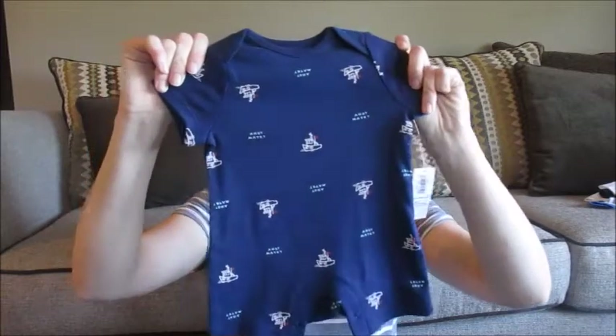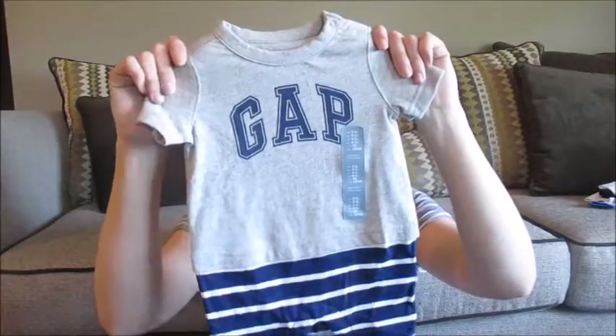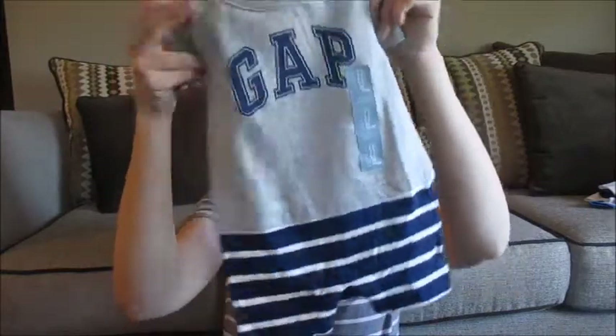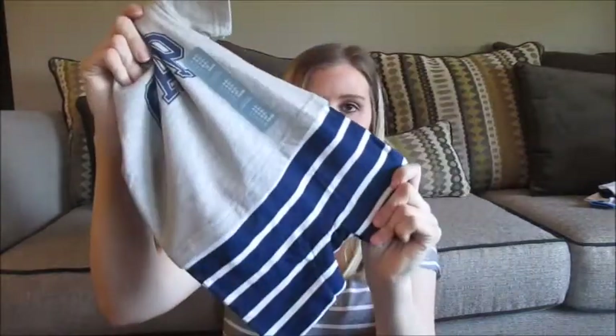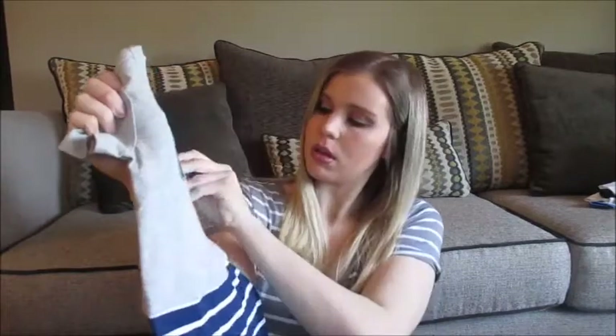I'm mixing up Old Navy and Baby Gap — they're kind of like sister stores, so when you order everything just goes into one cart. I just got this little navy blue romper and it says Ahoy Matey with little ships and stuff. Just a plain Gap romper and it's got some little navy blue shorts attached to it, also in zero to three.